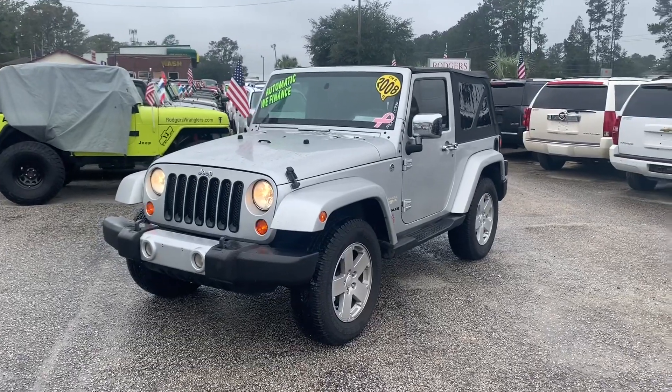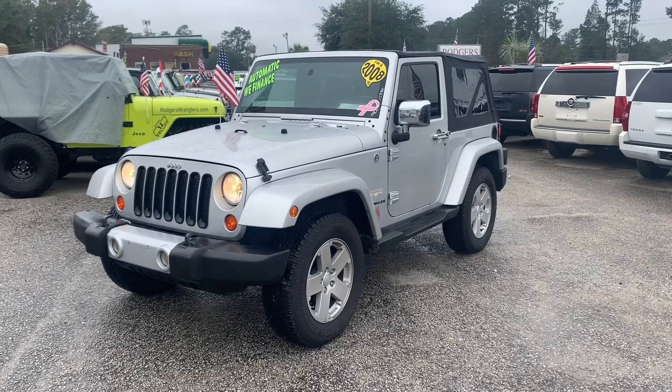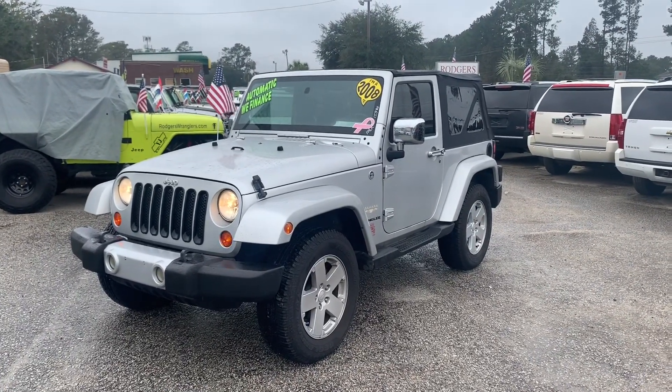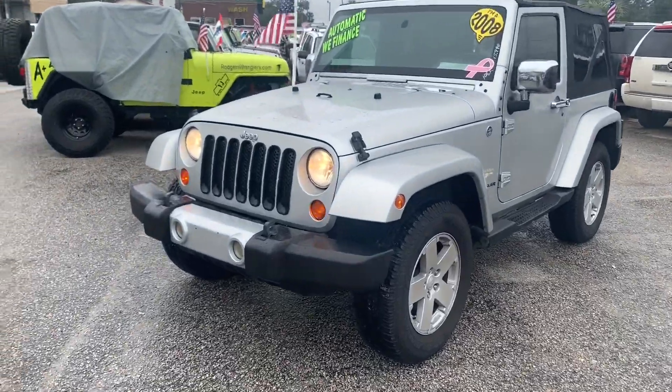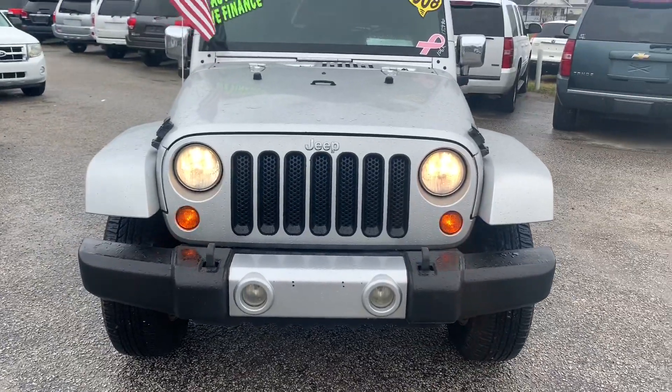Also has an automatic transmission. Yokohama tires that have plenty of tread on them. Tinted windows. Also has the tinted soft top, which is really nice. Headlights are in great shape. Front end bumper fog lights look pretty good.